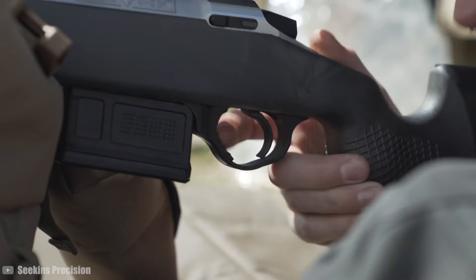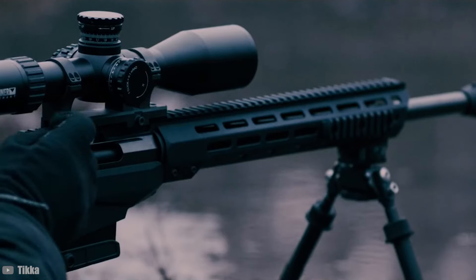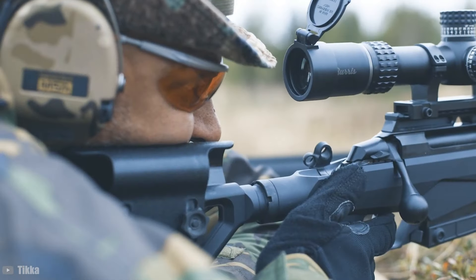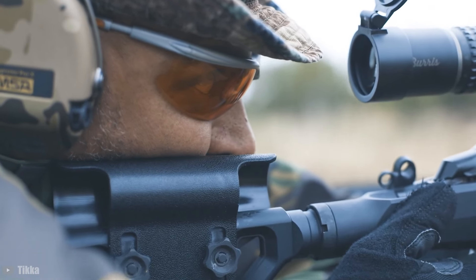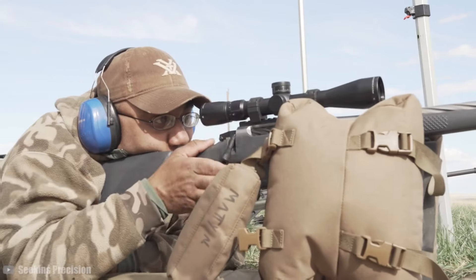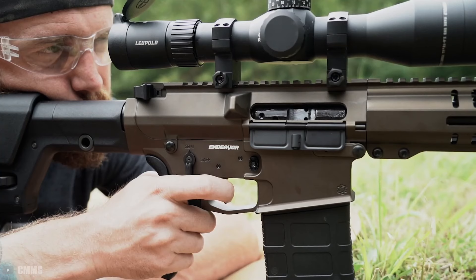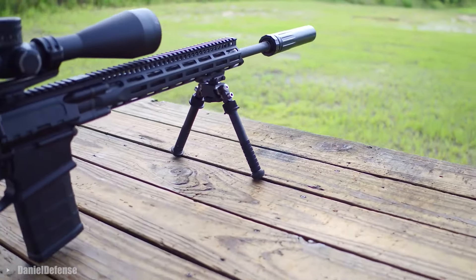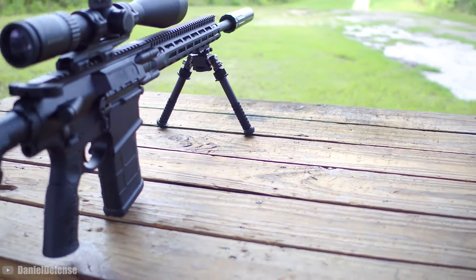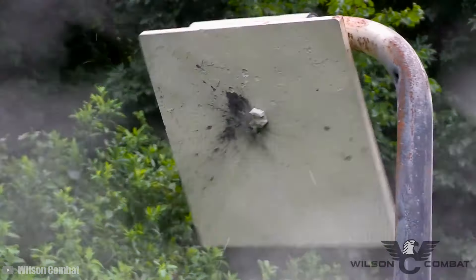Welcome back to Madman Review. Tired of your trusty .308 rifle? Maybe one of your shooting buds flaunted his shiny new 6.5 Creedmoor rifle, and now you're wondering if jumping on that bandwagon is worth your time and money. In this video, we'll dive into the world of rifles chambered in 6.5 Creedmoor, one of the most popular cartridges on the market today. Since its inception, it has exploded in popularity, leading to countless rifle models being chambered in this versatile round.